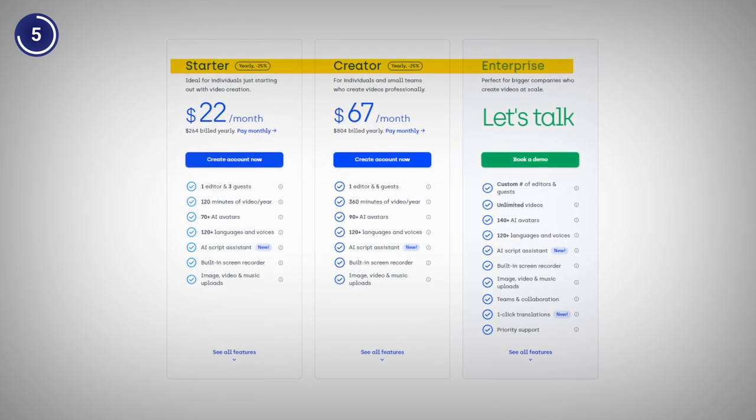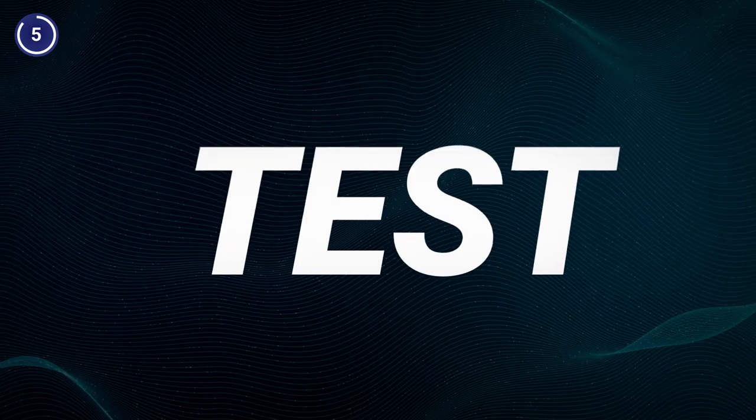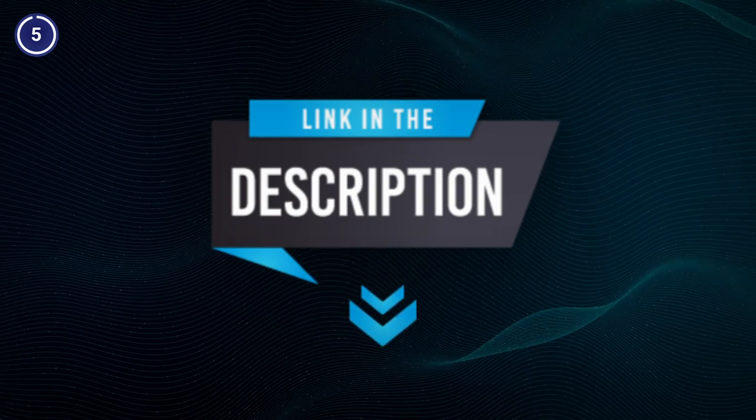Currently, they offer paid plans starting from $22 a month, which you may upgrade anytime. If you are up to test it out, tap the special link in the description box below and share your experience.